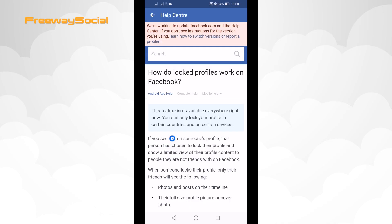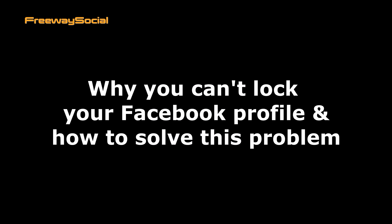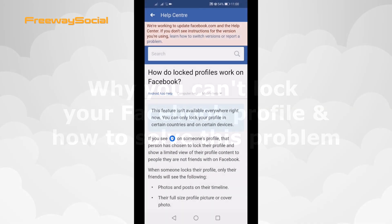Hey, what's up, guys! This is Thomas from FreewaySocial.com and in this video I will show you why you can't lock your Facebook profile and how to solve this problem.